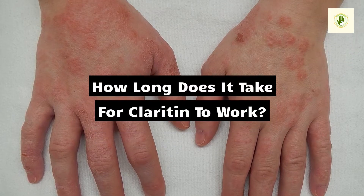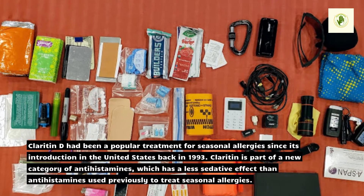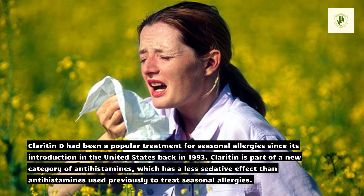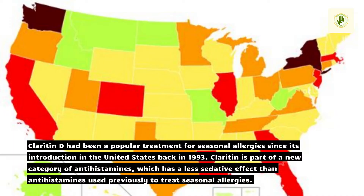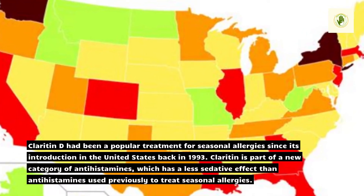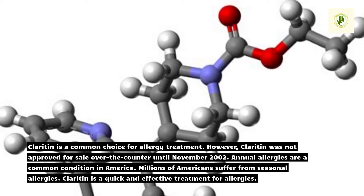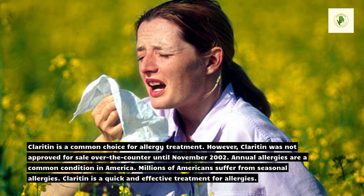How long does it take for Claritin to work? Claritin-D has been a popular treatment for seasonal allergies since its introduction in the United States back in 1993. Claritin is part of a new category of antihistamines, which has a less sedative effect than antihistamines used previously to treat seasonal allergies. Claritin is a common choice for allergy treatment; however, it was not approved for sale over-the-counter until November 2002.